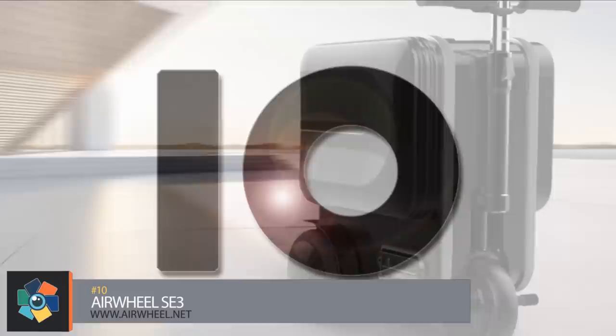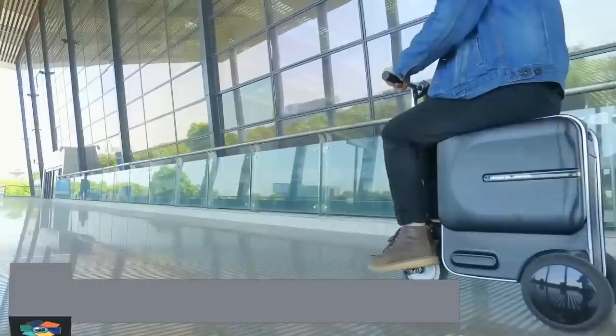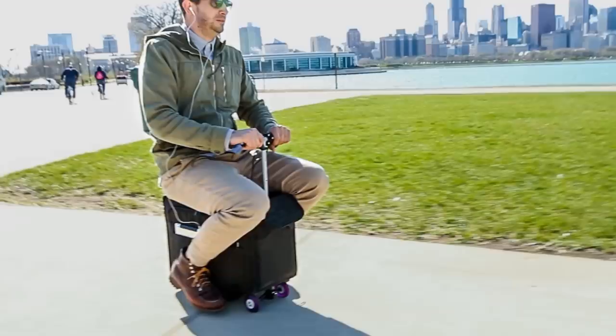Number 10. Imagine cruising around the airport on your suitcase, listening to your favorite music on an included Bluetooth speaker. Thanks to the Airwheel SE3 Smart Riding Suitcase, this is now possible.